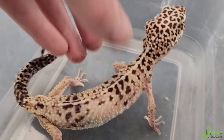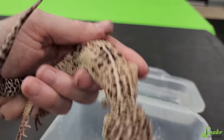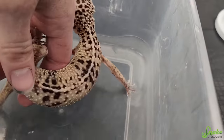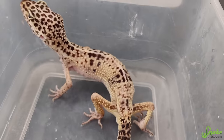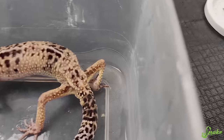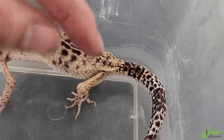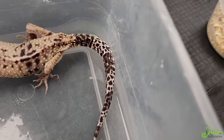Going down his back, you can see how his spine kind of goes up. His spine sticks up a good eighth of an inch almost. His legs have like no body fat, front or back. His hip bones are protruding, which you don't want to see in a leopard gecko. And then his tail is like a stick.